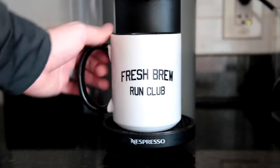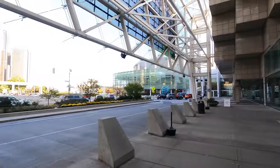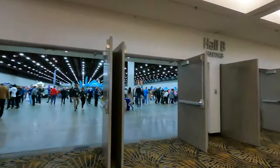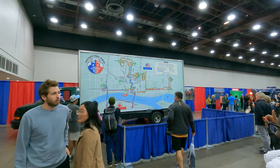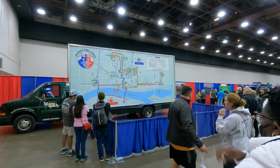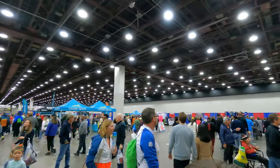Today is the Freshman Run Club packet pickup for the Detroit Free Press Marathon. We got the map — the big map. There's a new course this year, and I made a video about that. Now let's go pick up a packet.